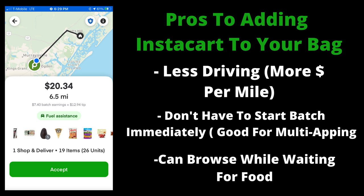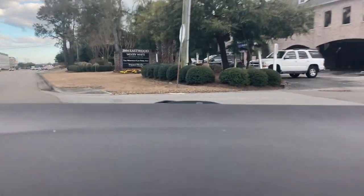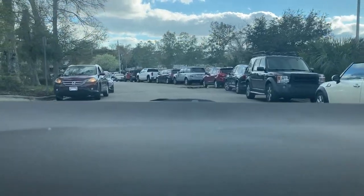I get an Instacart at $20.34 for 6.5 miles. Here are some pros to adding Instacart to your multi-apping bag. Number one: less driving, more dollar per mile — this order is around $3 per mile, which is way more than you'll get on DoorDash. Another good thing: you don't have to start your batch immediately; it's like 15 to 30 minutes, so it's a little lenient. You could drive around for your DoorDash and then head to the store. And you can browse while waiting for food. I actually did a $400 one-day challenge using Instacart a lot and made $400 off half a tank of gas — a game changer if gas is expensive in your area.